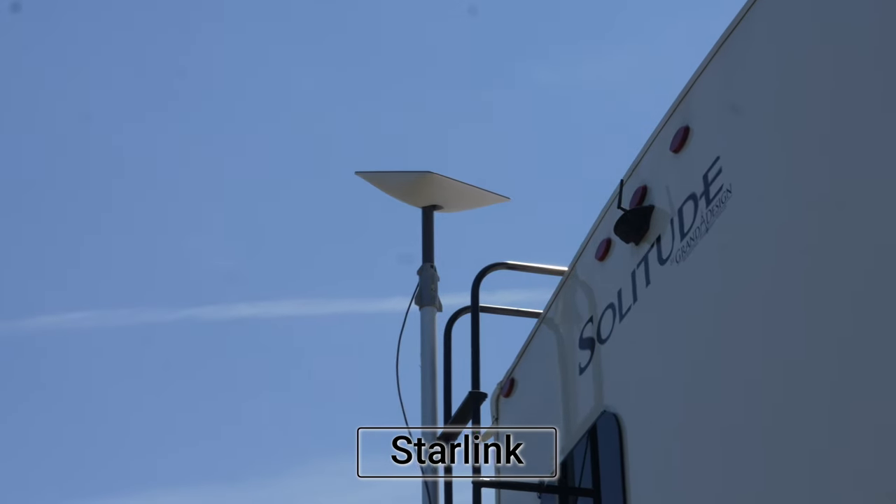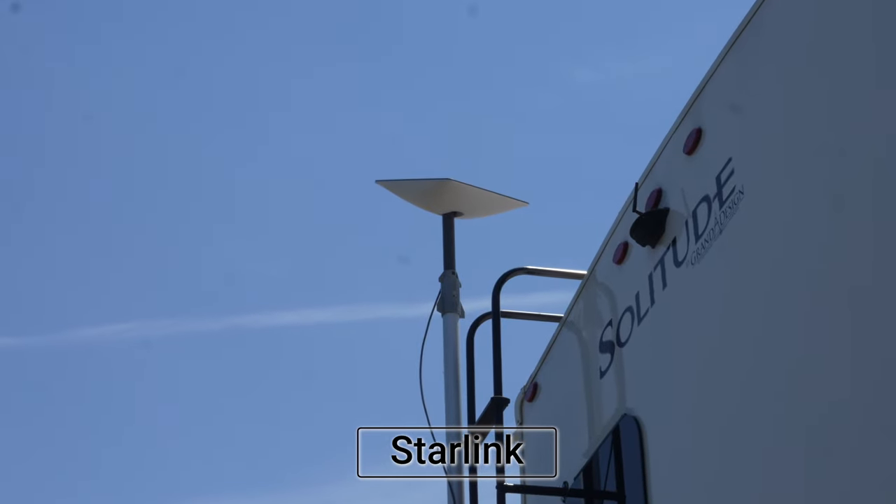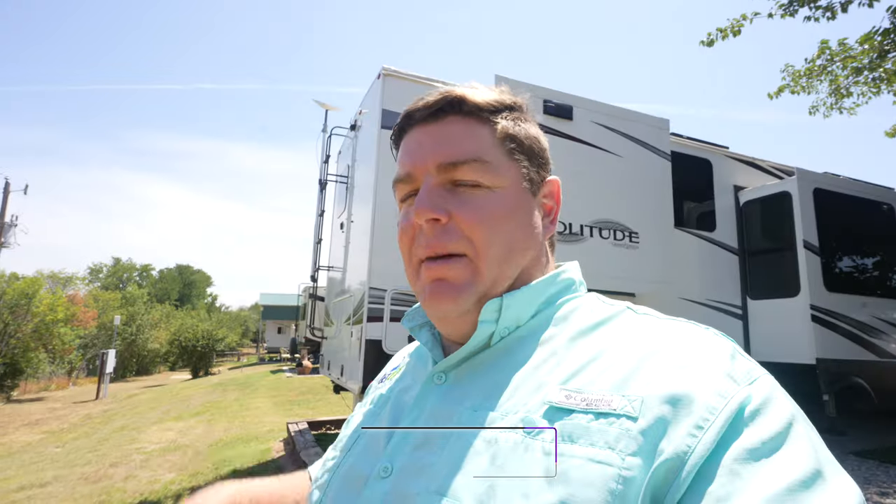Another one of our favorite upgrades — and we're going to talk about it as a whole — is specifically our Starlink system that's up there on the flagpole body. That has been a world of change for us as far as being able to operate and work from the road. That thing has been phenomenal.